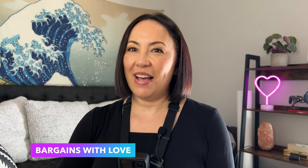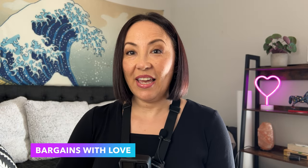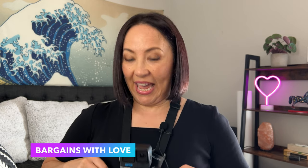Hi guys, welcome to Bargains with Love. I am Lana, and today I have a new type of video for you. I have my GoPro on me — I just got this GoPro and this is the first time I'm going to use it. I'm going to go to my favorite thrift store, Thrift Giant, and do a kind of 'thrifting with me' video. I got this chest strap. Charles is coming with me to help, and let's see what we can find.